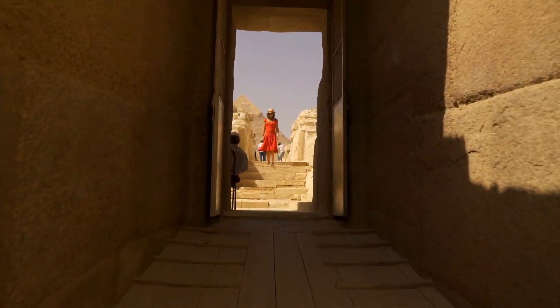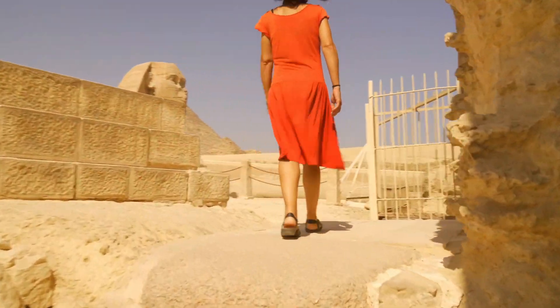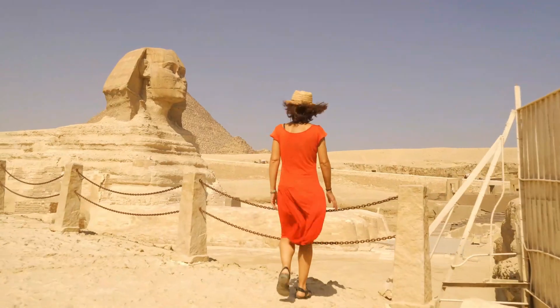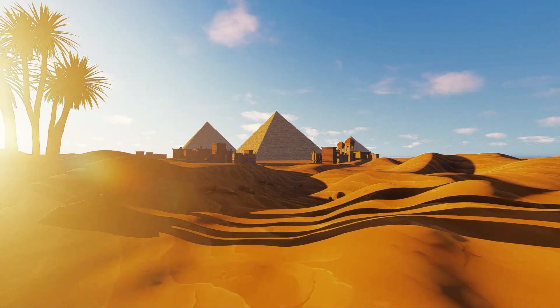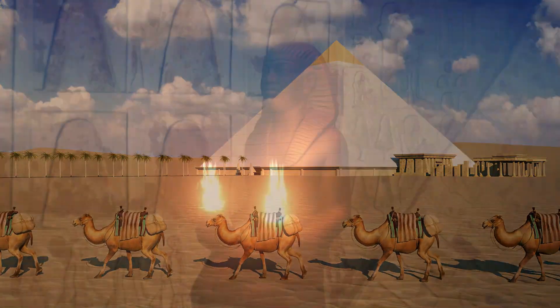The pyramids in Egypt are not only incredible structures but also a window into the past, helping us understand the amazing achievements of the ancient Egyptians and their belief in the afterlife. So next time you see a triangle, remember the pyramids in Egypt and how they were built by the clever and talented ancient Egyptians!